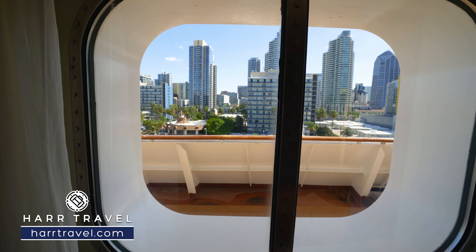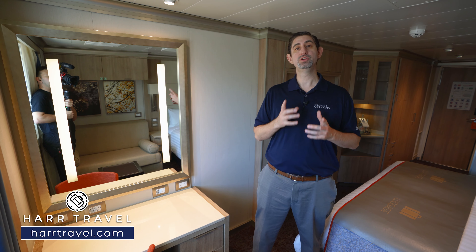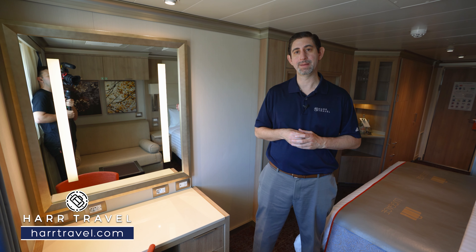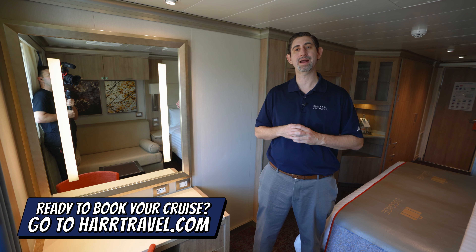I mentioned that this particular room is at the front of the ship, so you've got a forward facing window right here looking out the front. Now, if you want this particular category and you want to upgrade that experience, make sure you check out Club Orange. If you do that, it's going to be an additional per diem, but you're going to get specialty dining for breakfast and dinner and a ton of upgraded amenities.